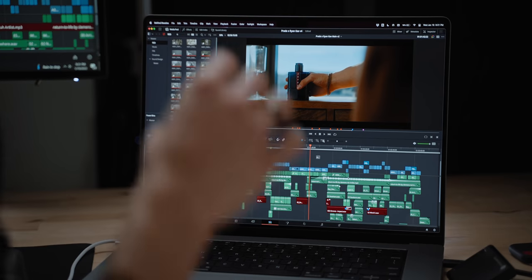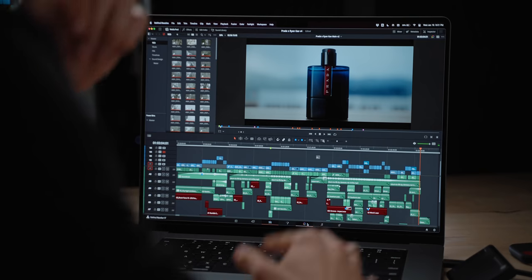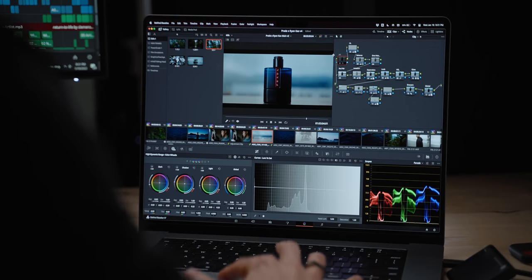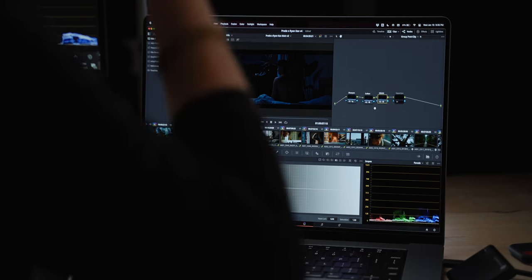For this next export test, I want to pull up the project I shot for Prada just a few months back — I shot a cool little film for the release of one of their new men's fragrances. This is a roughly three-minute timeline. This project was shot pretty much entirely on the RED Komodo in 6K raw, with a little bit of clips from the Sony FX6. This is a pretty tough project. The amount of grading and the complexness of what's going on in each shot — the node tree is an absolute mess. Not to mention, we also have some group post-clip effects. I think you'll see that this project takes a second to render out, even though it's only three minutes long.